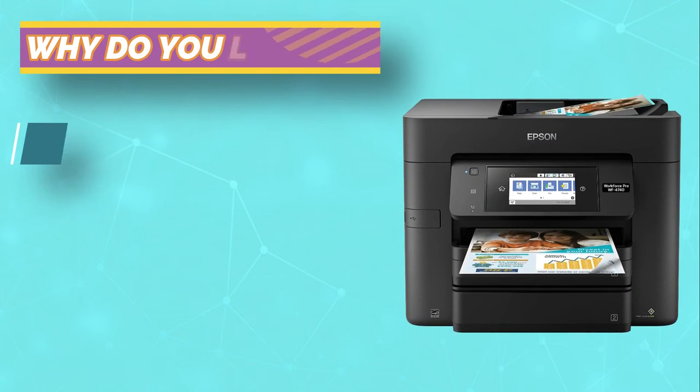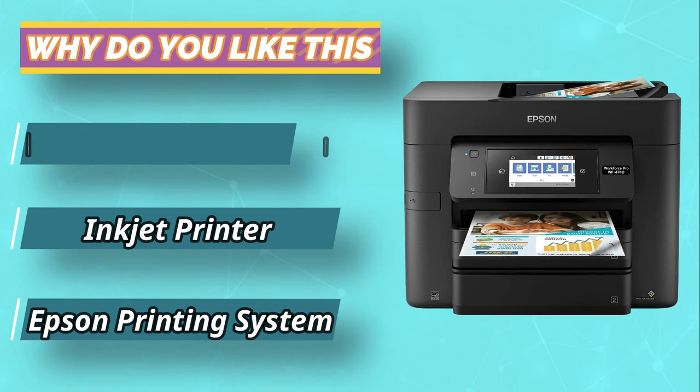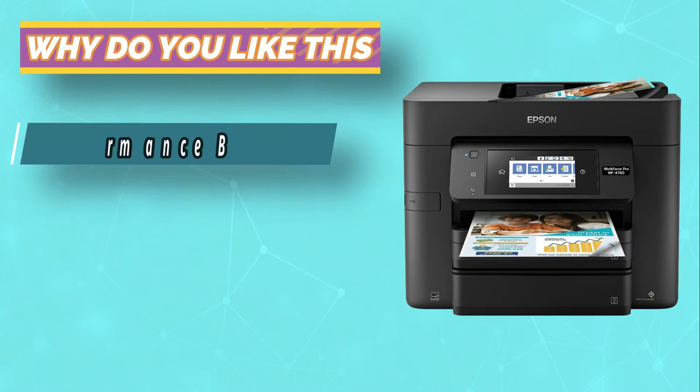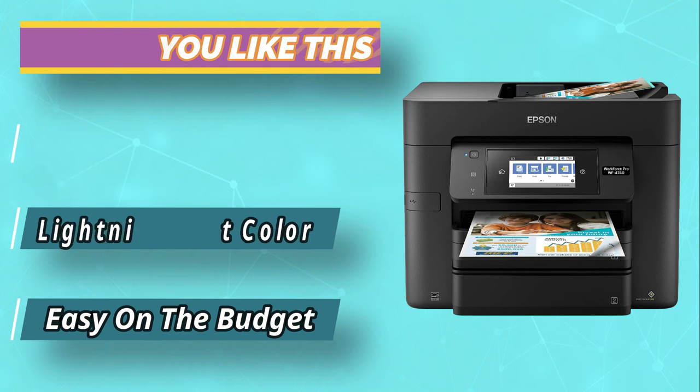Featuring the fastest color print speed in its class and a 500-sheet paper capacity, it's perfect for high-volume printing. With two trays, you'll replace paper less often, and it's easy on the budget.